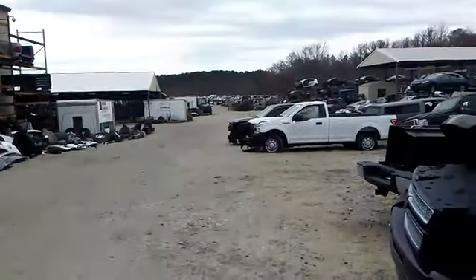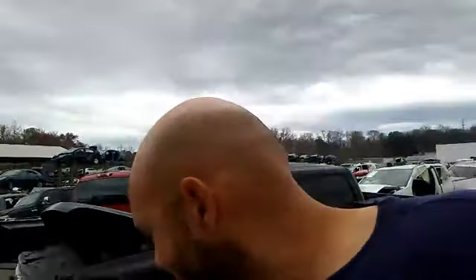Alright guys, we got to get the heck out of here — we just got kicked out. I'm getting kicked out of Pop's salvage yard. I'll catch you guys later. Come on, we got to go. We got kicked out. Alright guys, catch you later. Peace out.